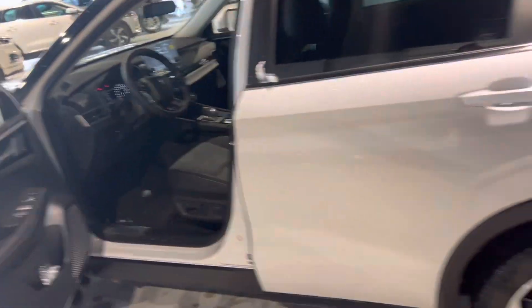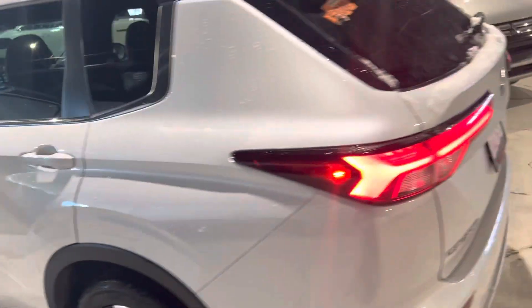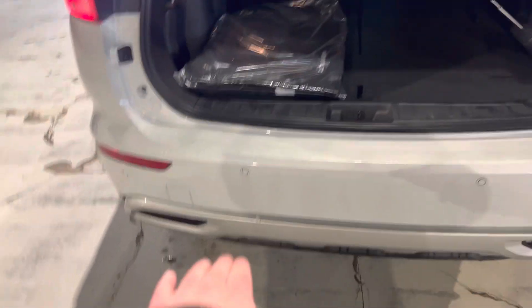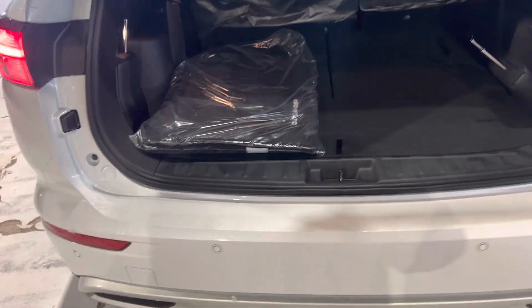It is a push-start as well, so with the keyless entry and push start, the keys have been in my pocket the whole demo. You've also got the power liftgate — the Mitsubishi symbol right in the middle opens up super easy and convenient. You can also use your foot in this general direction and it will open.